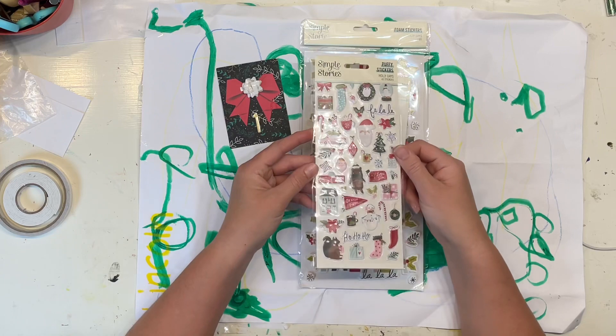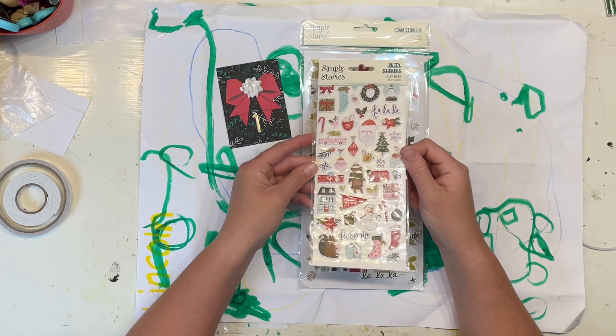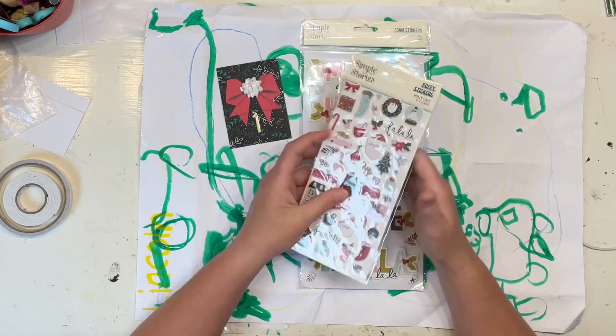Enamel dots and super cute puffies. They are so cute. Love that.